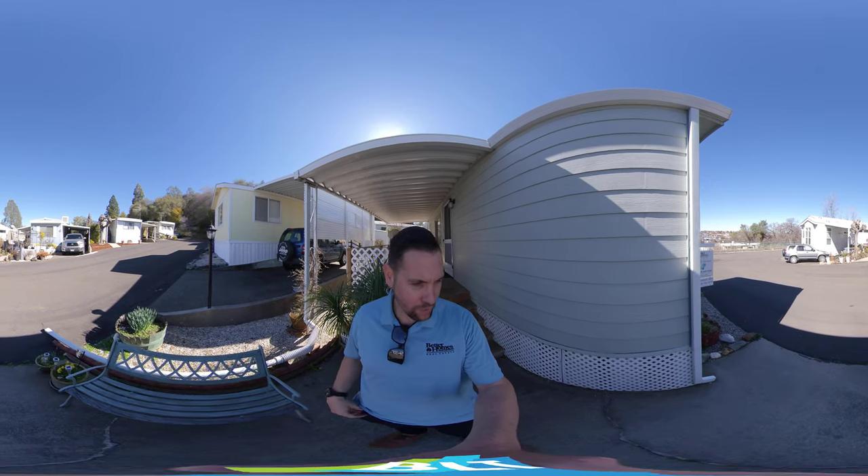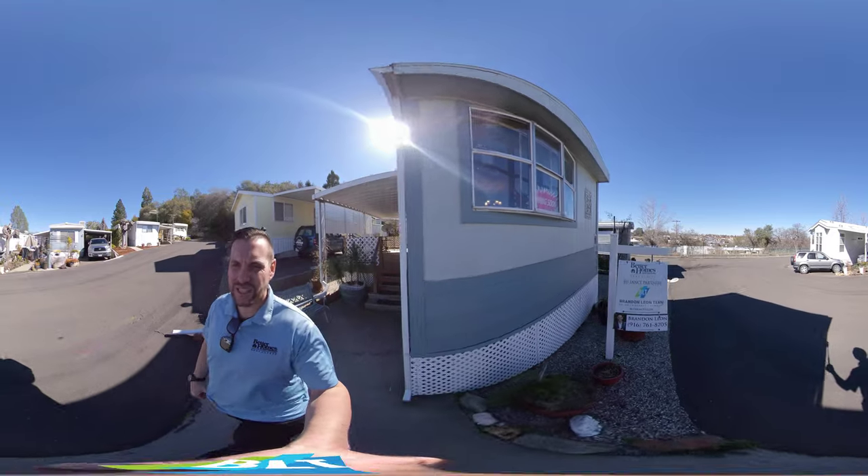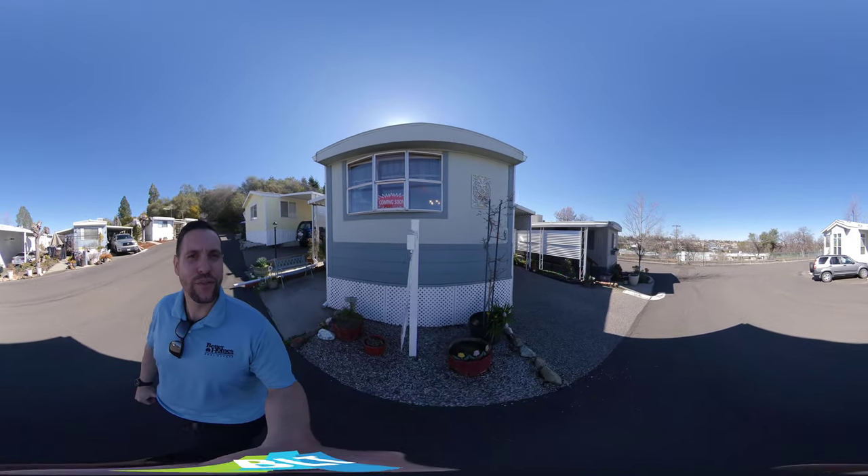Hello, I'm Brandon Lee on your Realtor with Better Homes and Gardens. I'm here at Golden Chain Mobile Home Park in Auburn, California. We're putting a house on the market here. This is 2640 Grass Valley Highway, number 63.